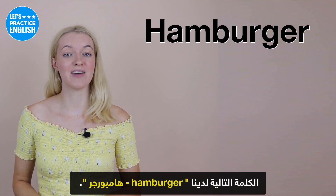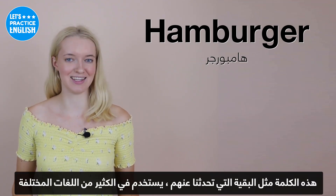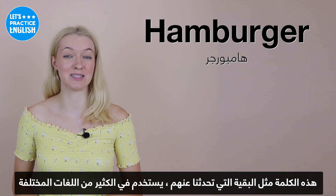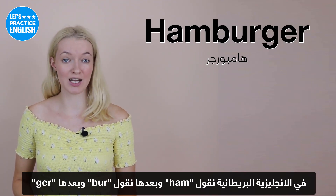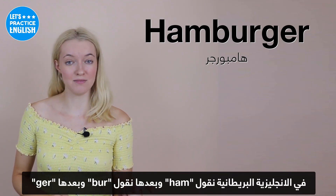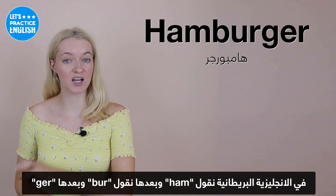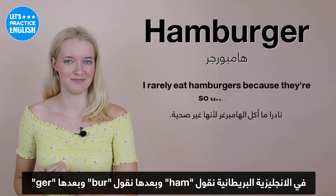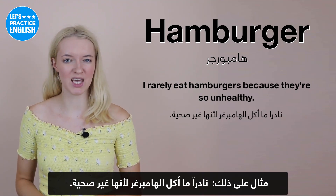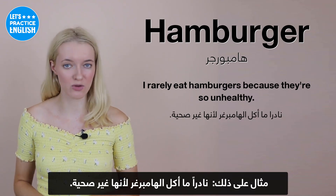On to the next one, we have 'hamburger'. This word, like the others, is used in a lot of different languages. In British English, we do pronounce 'ham' — just like the meat — and then we say 'burger', with an 'er' sound at the end. An example sentence could be: I rarely eat hamburgers because they're so unhealthy.